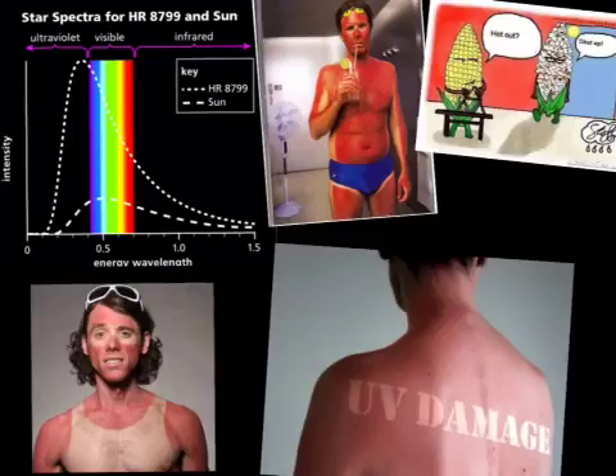HR 8799 emits more energy than the Sun because on the graph from figure 2.24, it shows that the line for HR 8799 is higher, which means that it has more heat intensity than the Sun. The energy peak for HR 8799 was ultraviolet light, while for the Sun the energy peak is visible light.